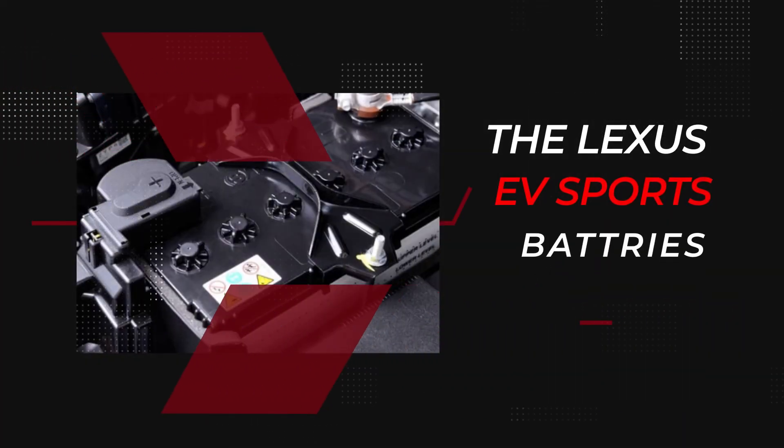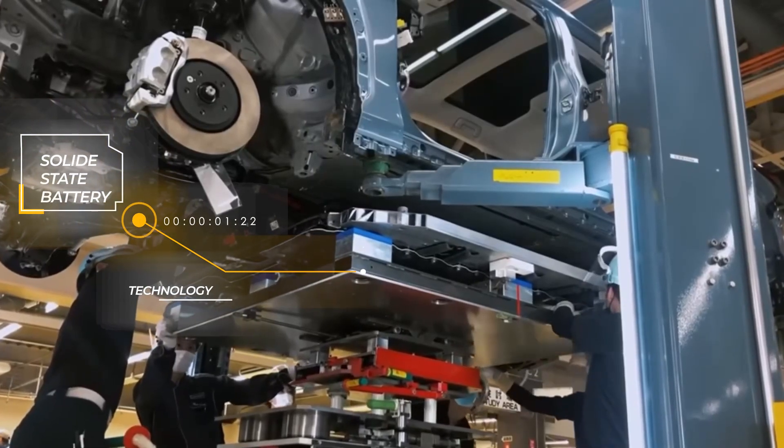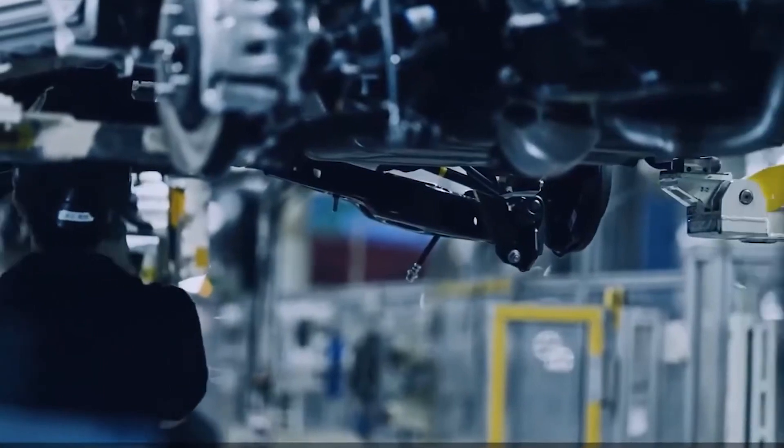The Lexus EV Batteries. Lexus has said the new sports car may use solid-state battery technology. Toyota is reportedly working on those solid-state batteries, which would be safer, more durable, and more energy-dense than current EV batteries.